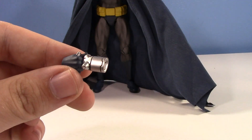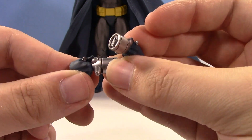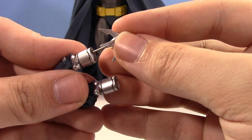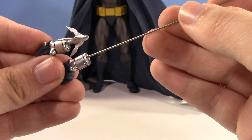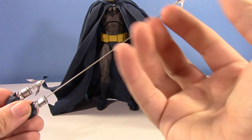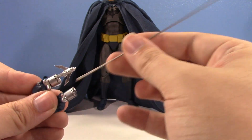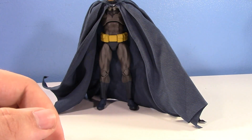Instead of just a separate accessory, he actually has individual hands for his grapnel gun — a left hand and a right hand. You have a couple options for the grapnel itself: a shorter one, which is a metal rod, and a long one that's super great for dynamic poses. I've had him posed where it looks like he's falling and grappling up. Check out my Instagram — I got him in some really awesome poses.